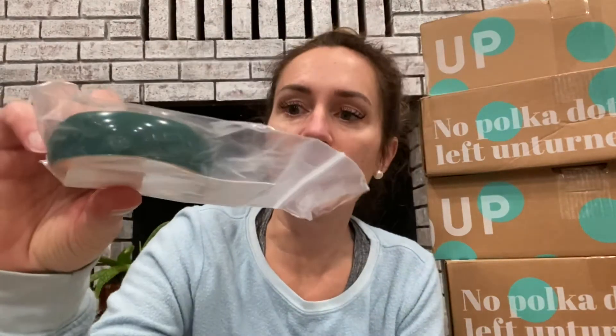Next up is a J.Crew bangle bracelet — it's a wider bracelet and it looks to be in pretty good condition. It doesn't look scratched at all. I'll probably list that for around $15, so good so far!